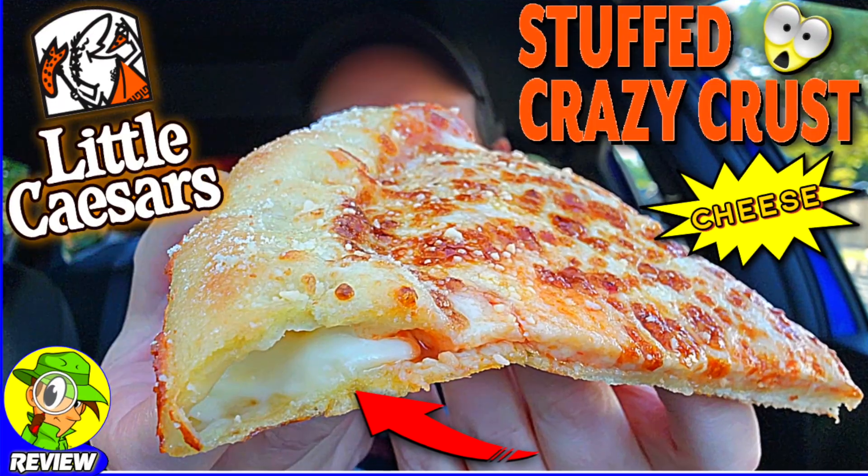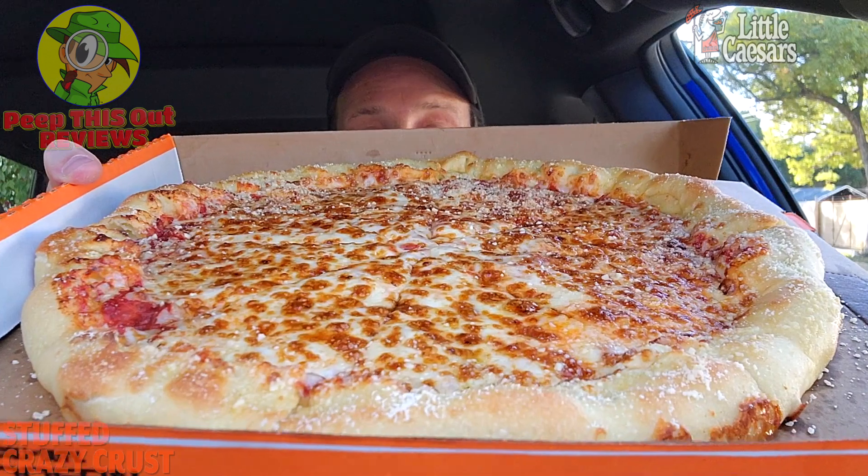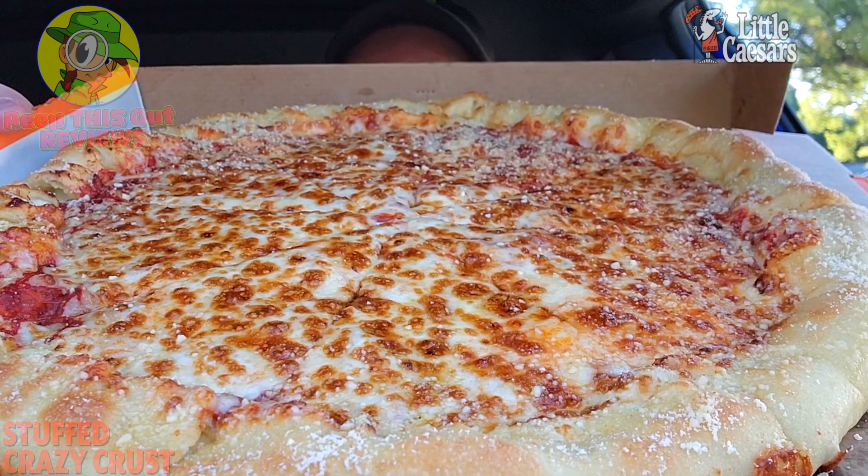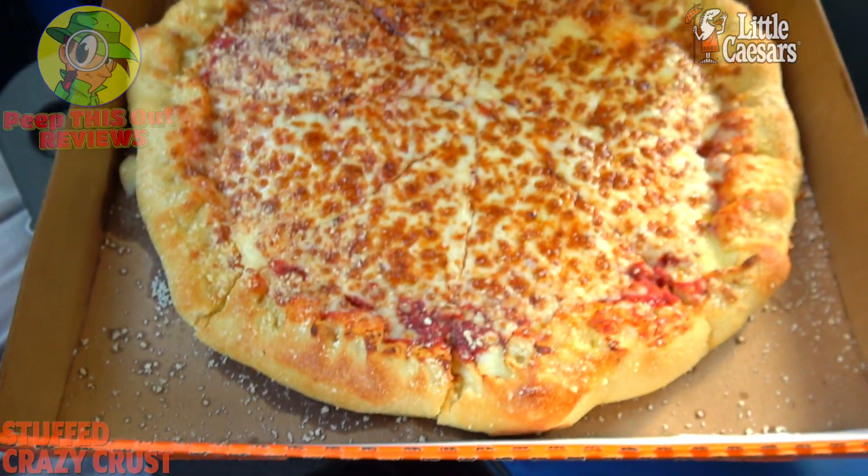Stay frosty — pizza pizza, yeah buddy! I am so ready for this right now. This crust is looking really fantastic, very puffed out and very aromatic in the car. This is looking like an amazing cheese pizza, so first things first, let me break this one down for you fully before we get right into it.